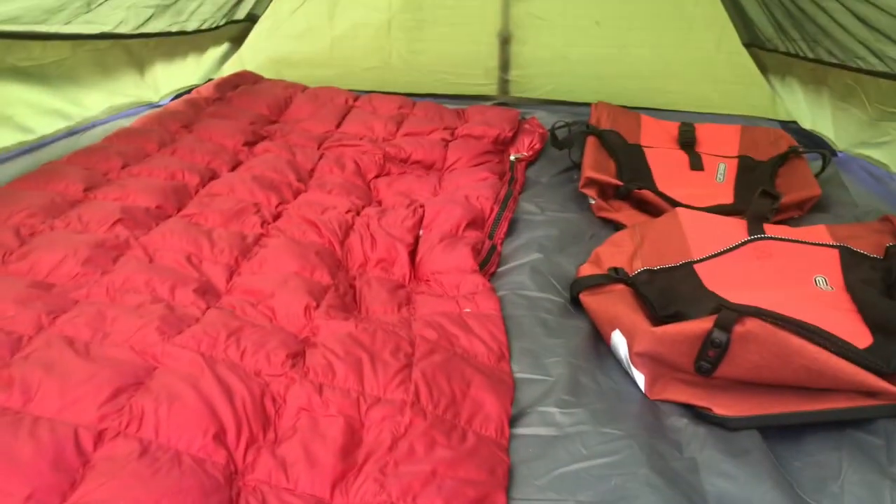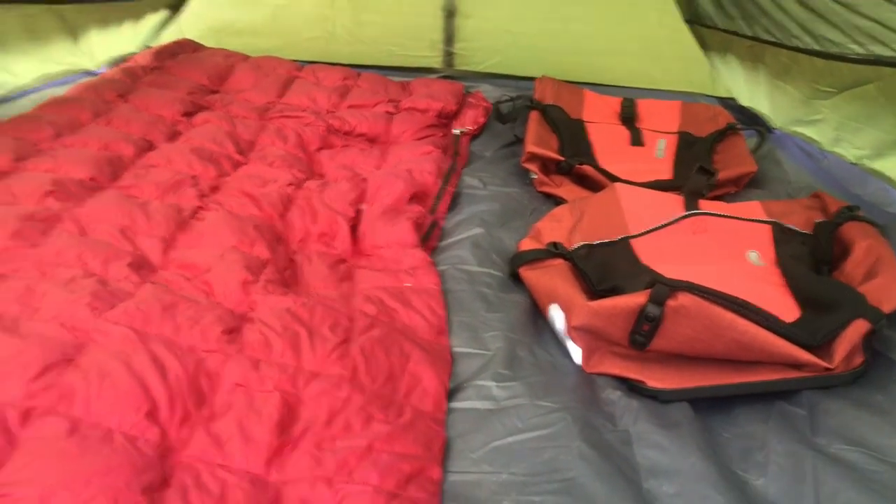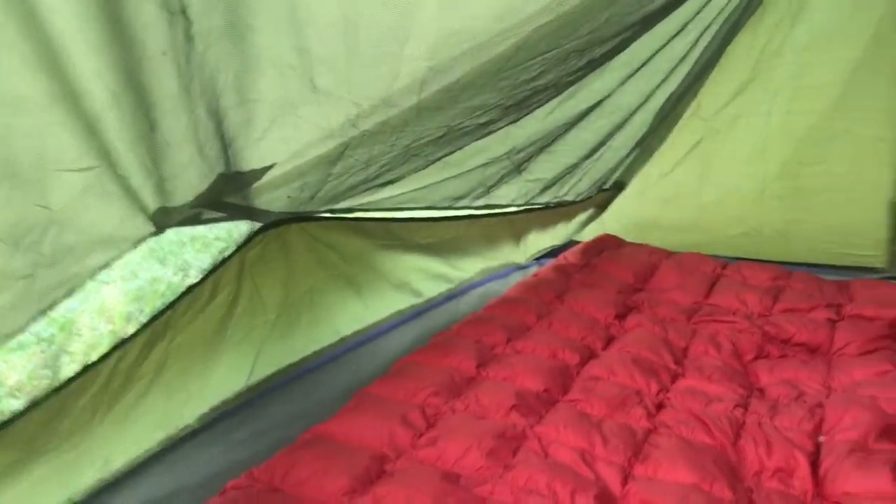As we look into the tent you can see I've got a sleeping bag on the left and my saddle bags on the right. There's plenty of room for one person and gear, though a little tight for two people. You can see the ventilation over there on the left side and also ventilation on the right.